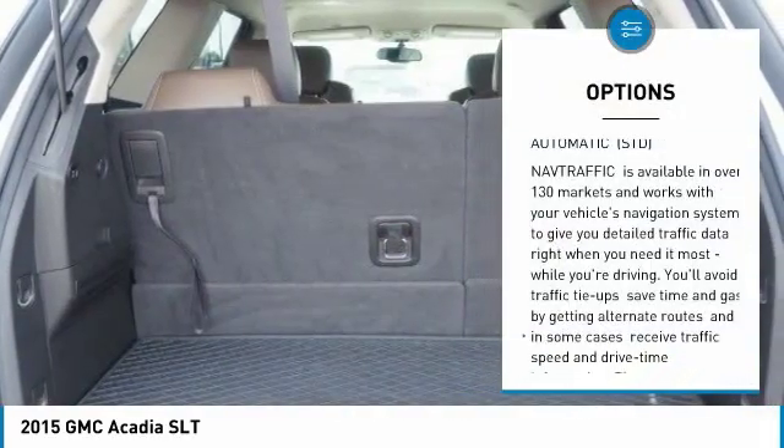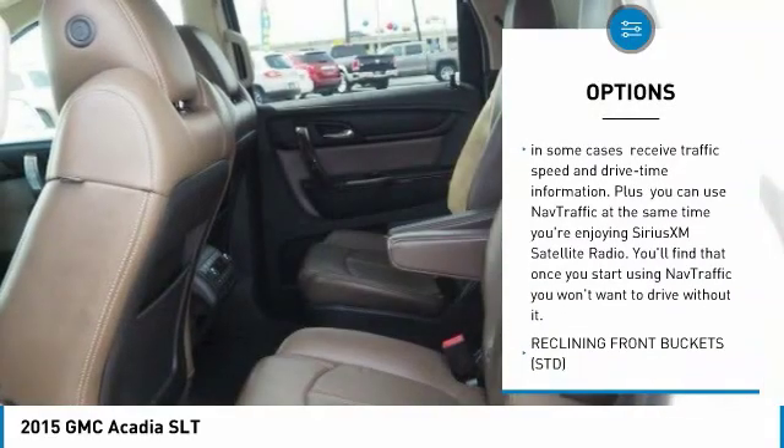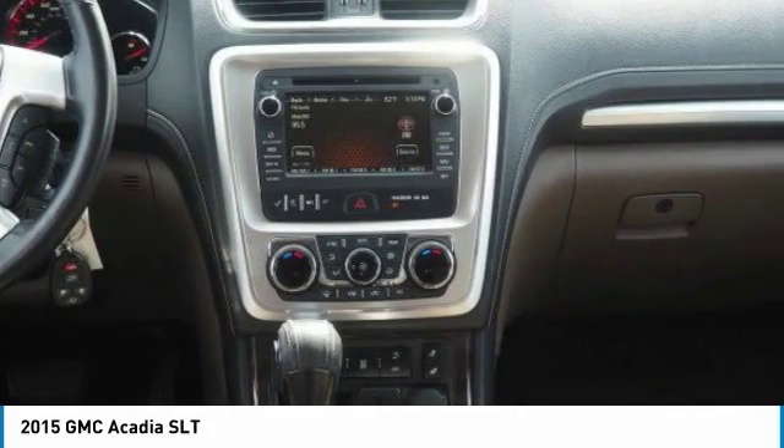Steering wheel audio controls, power passenger seat, anti-lock braking system, power lift gate, leather wrapped steering wheel, Bluetooth, adjustable steering wheel, power steering, floor mats, four wheel disc brakes.